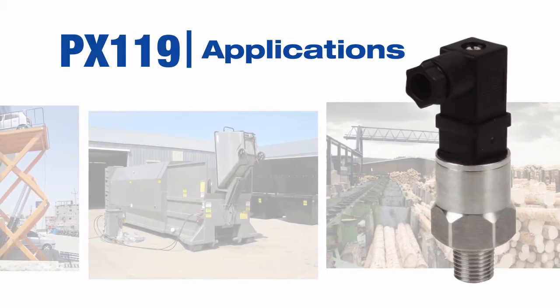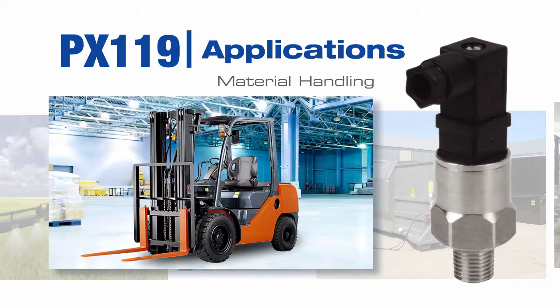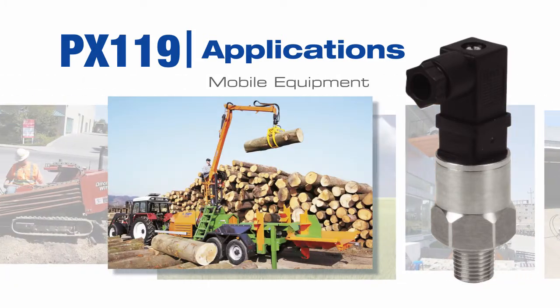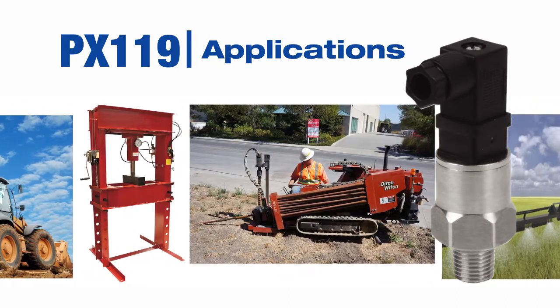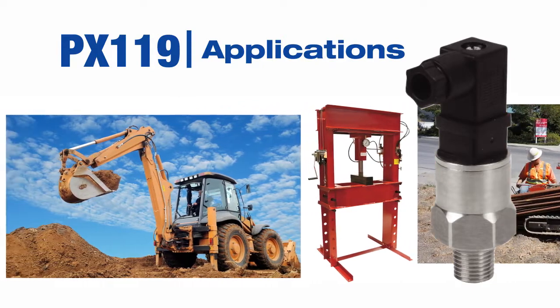Here are some applications where the PX119 may be used. Industries include material handling, industrial, and mobile equipment — primarily non-critical applications that do not require the higher degree of accuracy associated with our higher end transmitters. Other specific applications are shown here.